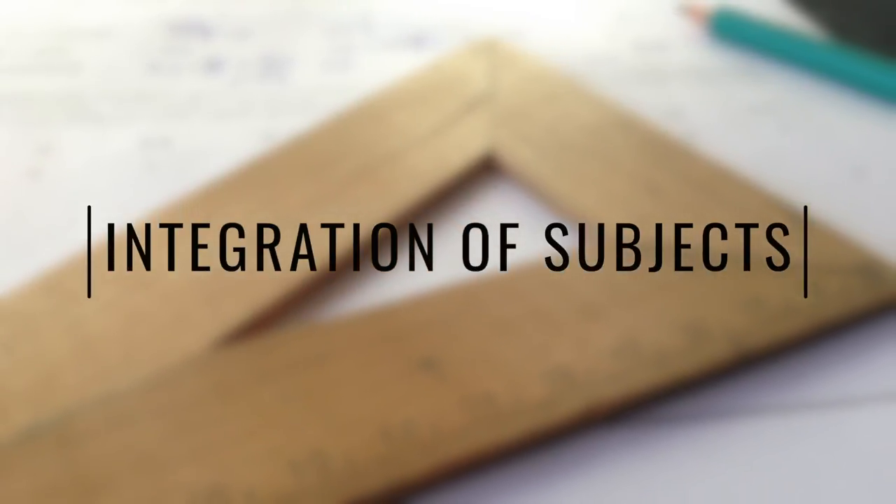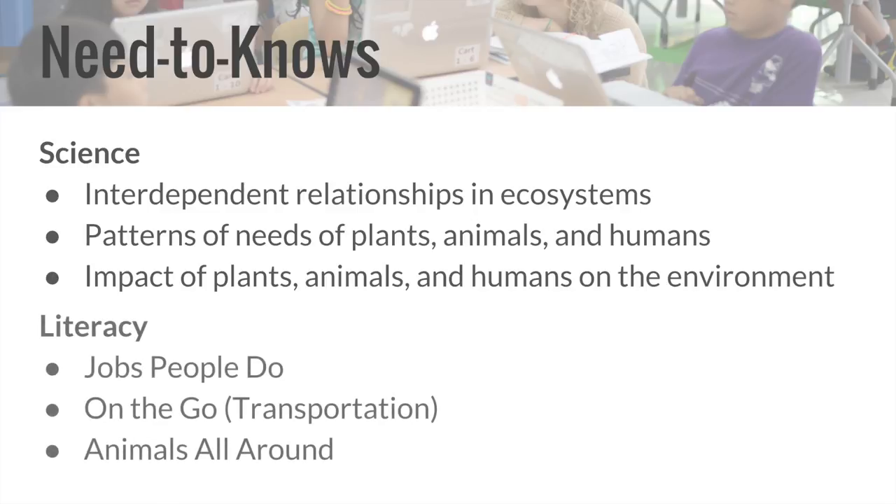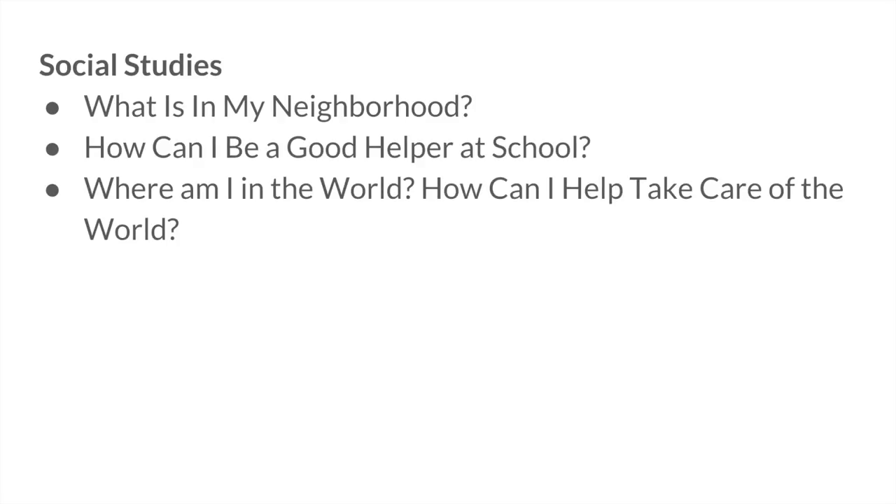The project integrated multiple subject areas. To answer the driving question, students learned about the interdependent relationships in ecosystems, the pattern of needs among plants, animals, and humans, as well as their impact on the environment. For literacy, students read books on animals and what humans do that could impact the environment. In technology with Megan Godek, kindergarteners learned how to use Google Slides and Google Drawing to add their ideas into a digital manual. In social studies, they learned how to be a good helper at school and our roles as humans to take care of the earth.